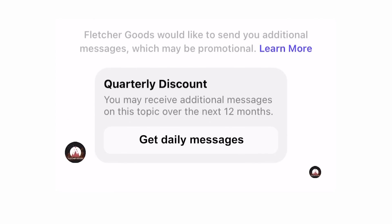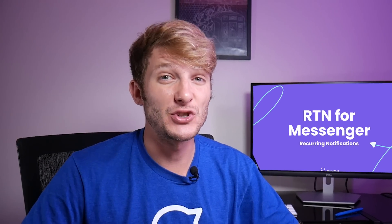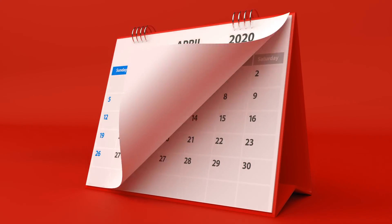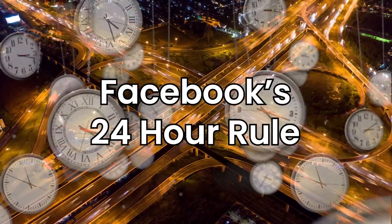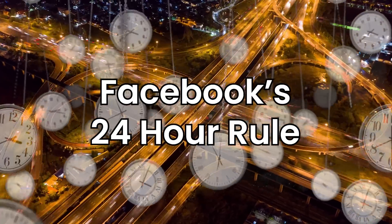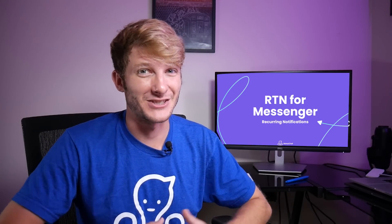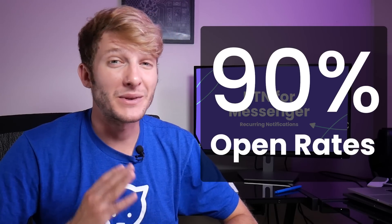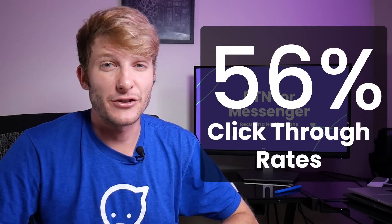Once somebody opts into recurring notifications, you can send them messages on a daily, weekly, or monthly basis. Allowing the recurring notification has been a huge shift for Meta's strategy. From March 2020 until now, you've only been able to contact your customer with an automated message within 24 hours of your last interaction. Now the power is in your hands to market to your customers through Facebook Messenger. Studies show that open rates can be between 80 and 90% with a 56% click-through rate.